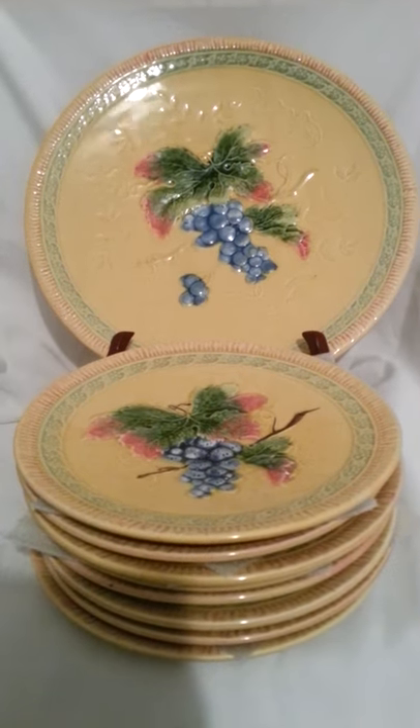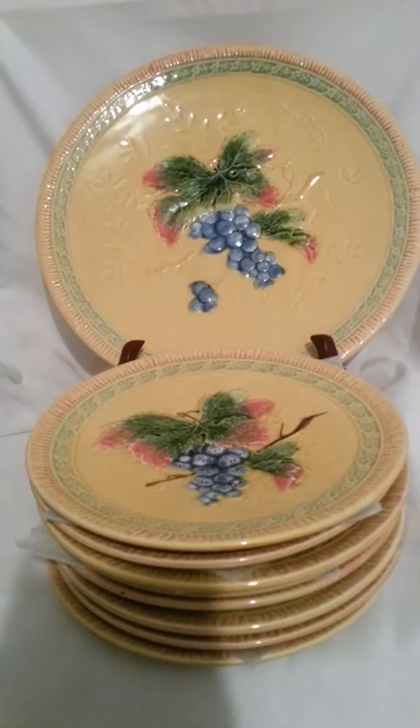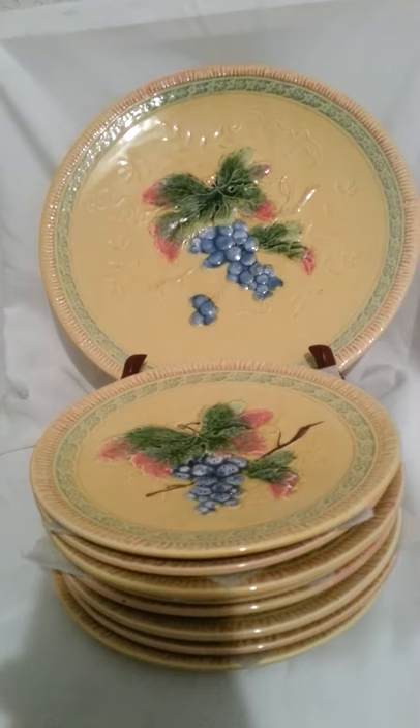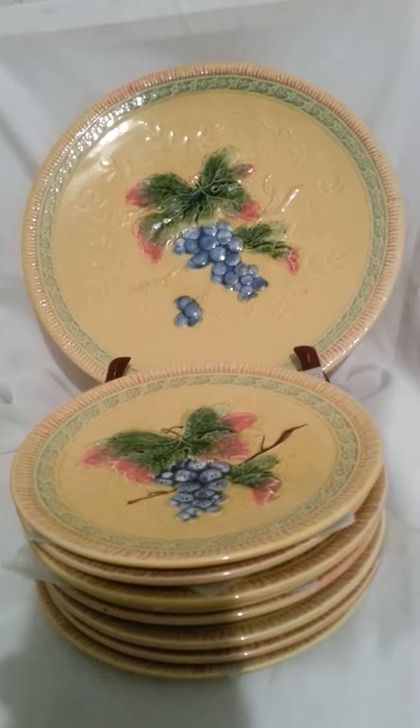This is a beautiful dessert set of Black Forest Art Pottery, Majolica Style Faience, Erfila, Germany. Erfila was a mark used by American importers after the 1920s, and it's made by many different German potteries. It's a 12-inch platter or cake plate and a set of eight 8-inch plates for dessert.